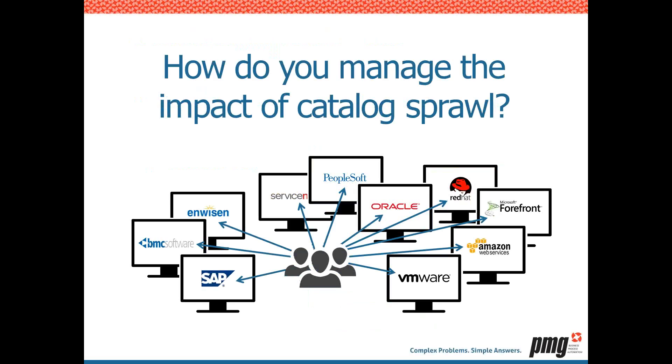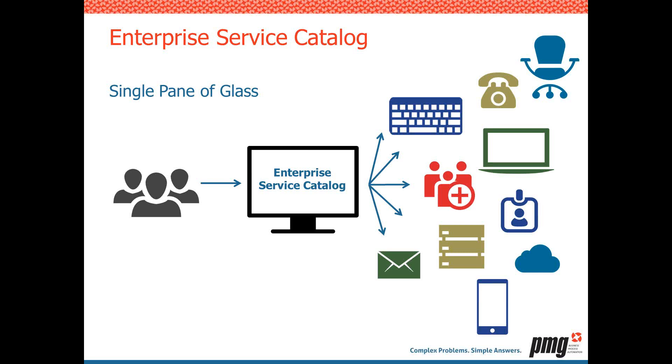The solution is to implement an enterprise service catalog — that single pane of glass. It's one place where customers can go to procure all offerings and services they need: anything from onboarding to ordering a keyboard, getting telephone service, ordering system access, email, cloud services, or BYOD. With one single pane of glass, customers go in, order what they need, report what they need, request what they need. From that point on, it's taken all the way through to fulfillment — monitored, tracked, and housed within one place.